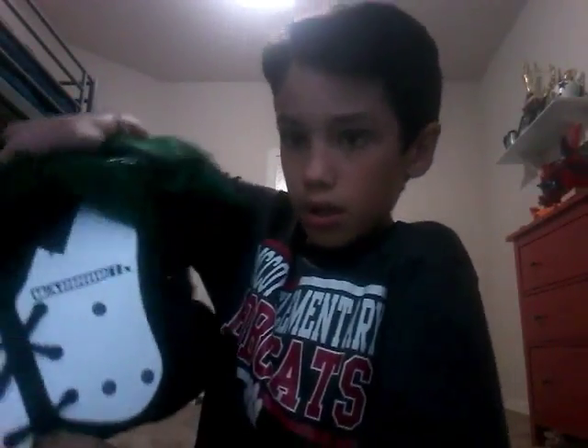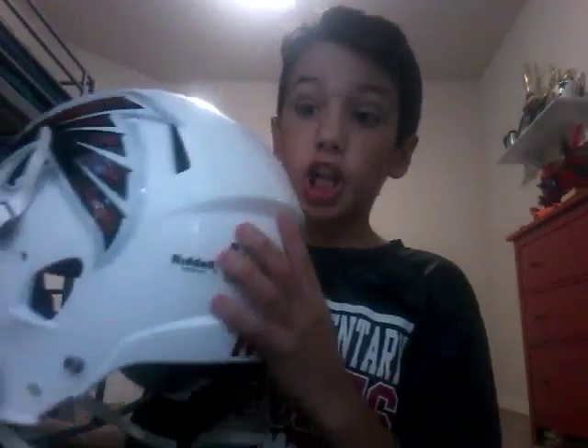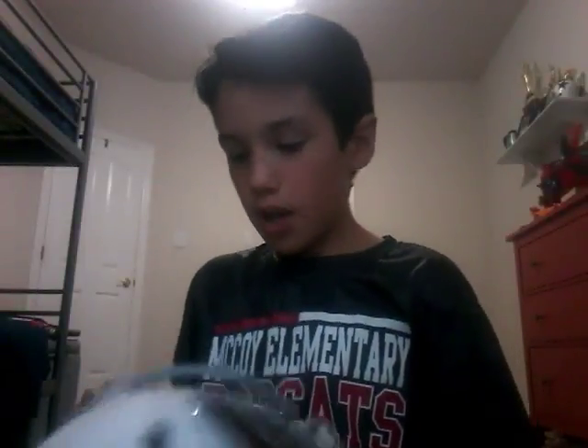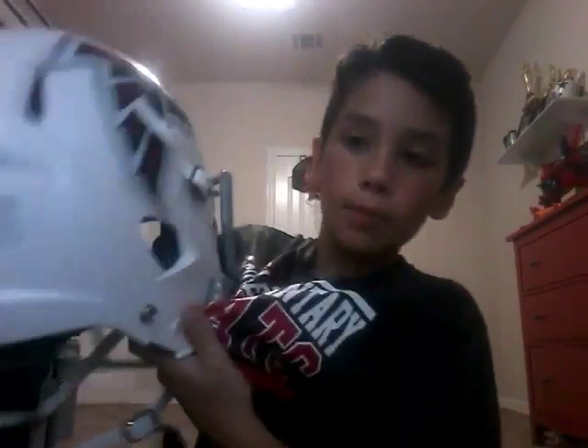See, it says Riddell right there. This is not a Shutt helmet — it's a Riddell. I don't like the Shutt helmets because these are bigger and cooler. I hope you guys like this video — give a thumbs up if you did, thumbs down if you didn't. I hope you enjoyed and I'll see you in the next video, bye!